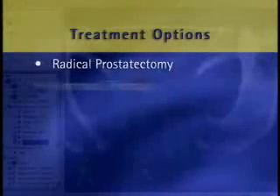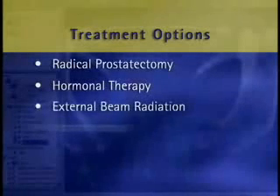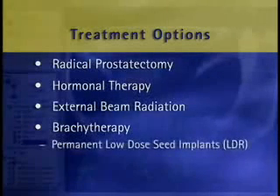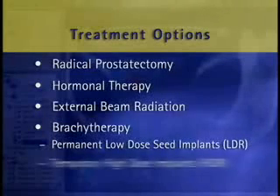Treatment options for prostate cancer include radical prostatectomy, hormonal therapy, external beam radiation, and brachytherapy, a form of internal radiation therapy. There are two types of brachytherapy: permanent low-dose radioactive seed implants, also known as LDR, or temporary high-dose radioactive implants, known as HDR.